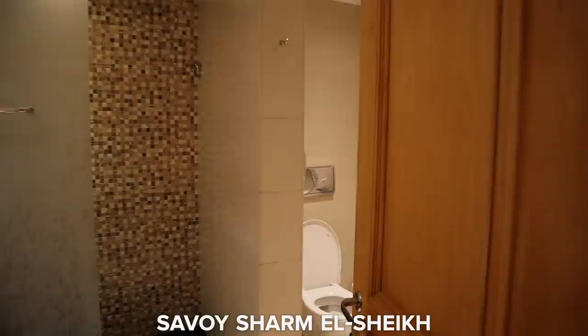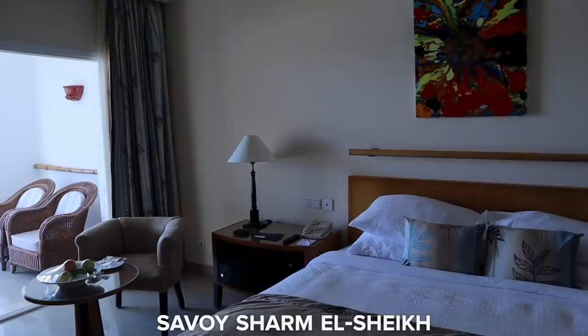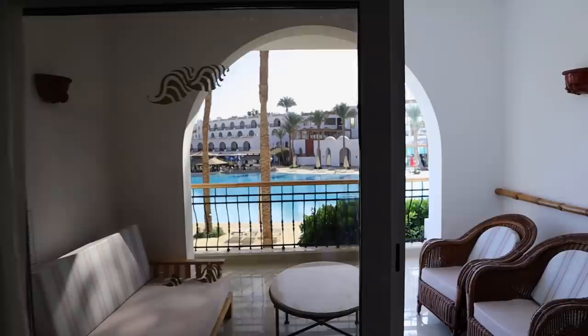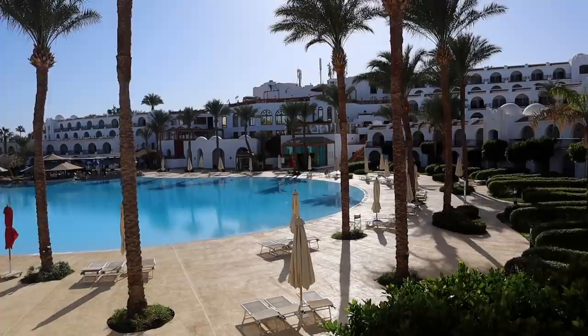The ensuite has nice tiling and a marble sink. Into the bedroom — there's welcome fruit and a TV where you can view your bill, order room service, watch TV channels like beIN Sports with Premier League football. My favorite part is the balcony with a view of all the other rooms, the gorgeous pool, and the trees around here.